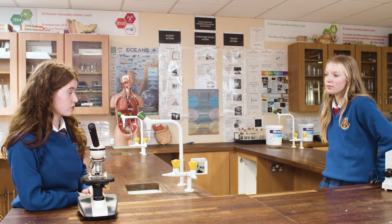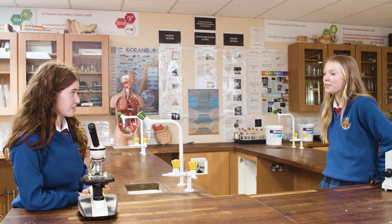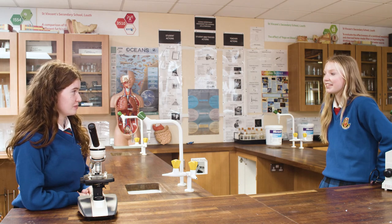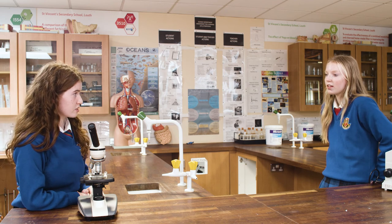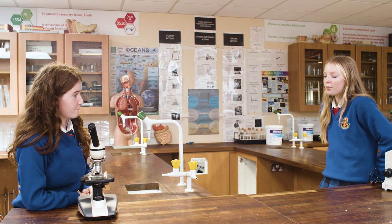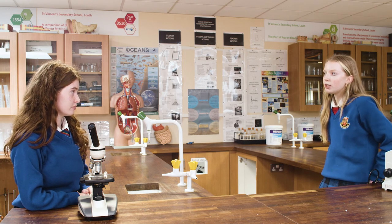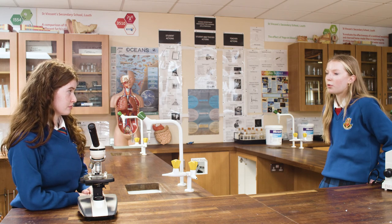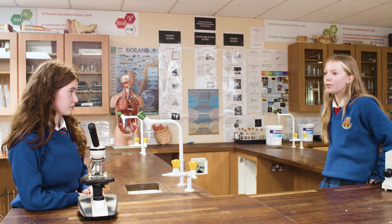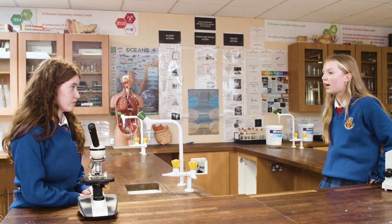We also got loads of opportunities to meet new people. I'm actually still in contact with some of the people that I met, which is really cool. Did you get any further interest in science from BT? Well, actually I wasn't that interested in science before, but doing BT made me see science in a more fun way because I was doing a project about something I was actually interested in and had a passion for.